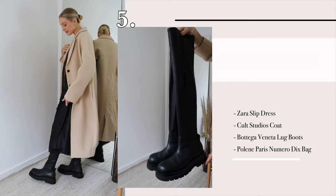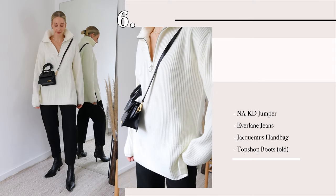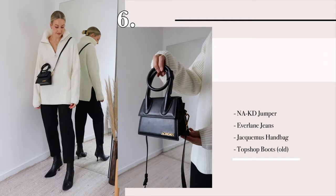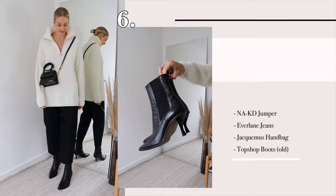Monochrome — timeless. A great minimal palette. Here I've just styled a really chunky oversized knit with some barrel leg jeans and some pointed boots, all staple pieces in your wardrobe. I think this looks really chic, and I've just chucked over my Jacquemus crossbody bag.